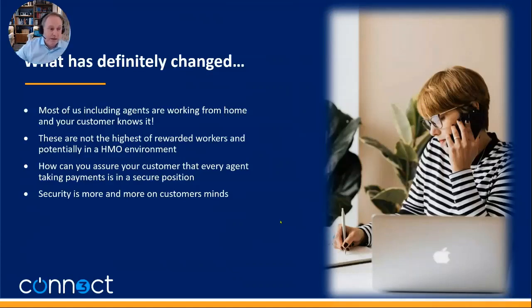Another thing to consider: contact centers don't exactly pay agents the highest amounts. They're usually in a home with multiple people in that environment. So how can you ensure that every agent taking payments is in a secure position? That is very difficult, even before people started working from home — it was still a bit of an issue.